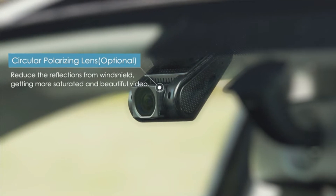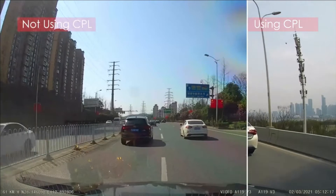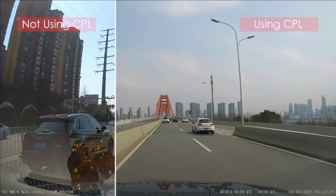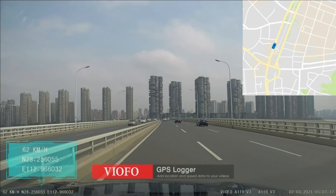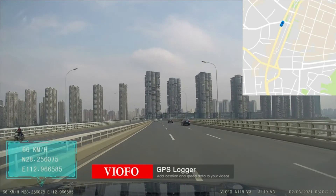An optional CPL filter can be installed for removing reflections and glare from the windshield. The camera has a 140-degree view angle and a GPS logger to record speed and location data into the videos.